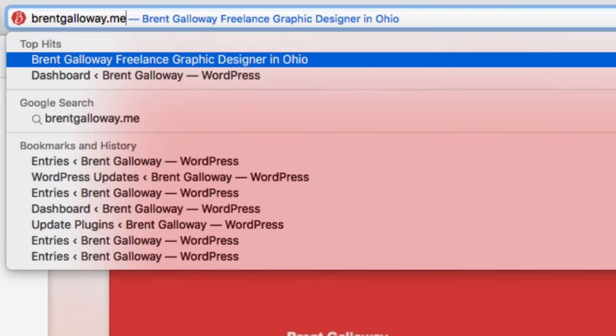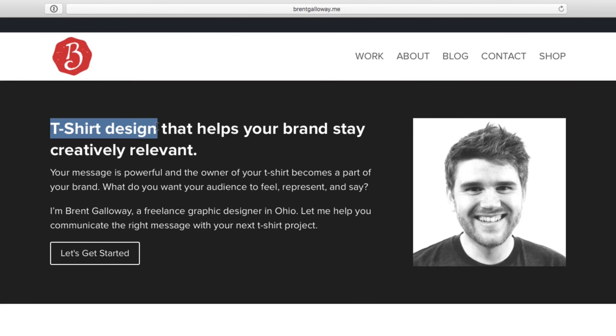I specialize in t-shirt design, and I brand myself entirely around that. So the first two words you see when you go to my website are 't-shirt design.' I don't build websites, I'm not going to design your business card, but I will design your t-shirt. And because I focus my brand around this, and it's the only work that I show in my portfolio, that's how I'm able to attract those type of clients.